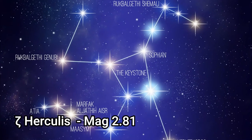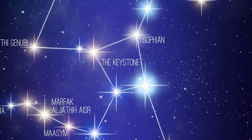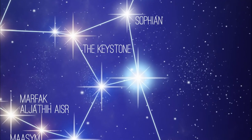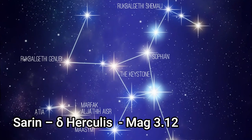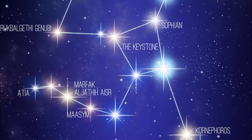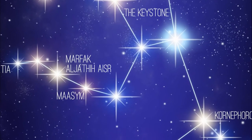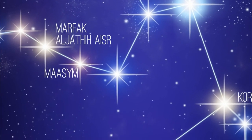Kornephoros has an apparent magnitude of 2.81 and is about 139 light years from us. Zeta Hercules is a multiple star with a combined magnitude of 2.81 and is about 35 light years from us. It's the brightest of the four stars in the Keystone asterism. Sarin, Delta Hercules, is another star system in Hercules composed of between two and five stars. The primary is a main sequence sub-giant twice the size of the sun, with an apparent magnitude of 3.12 and 75.1 light years distant.